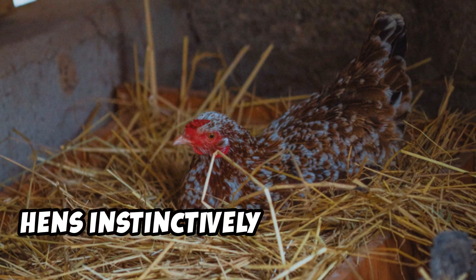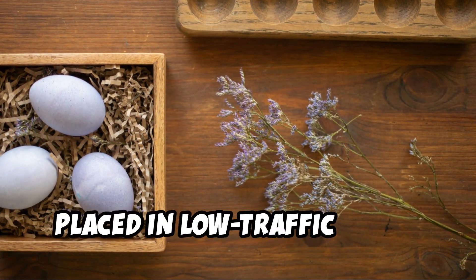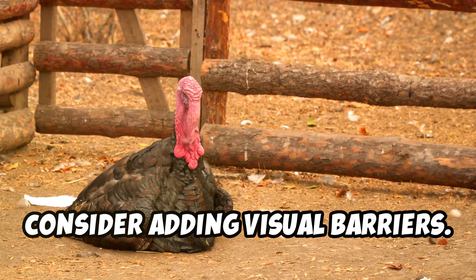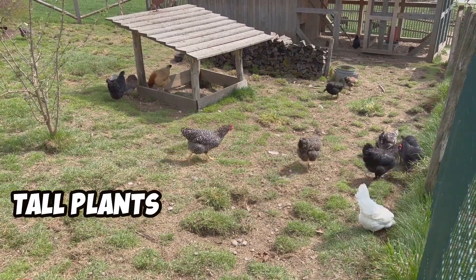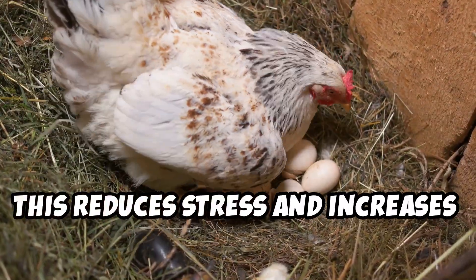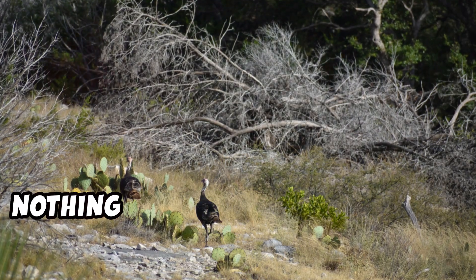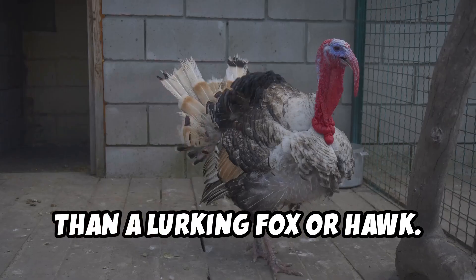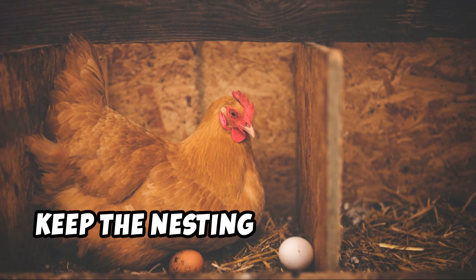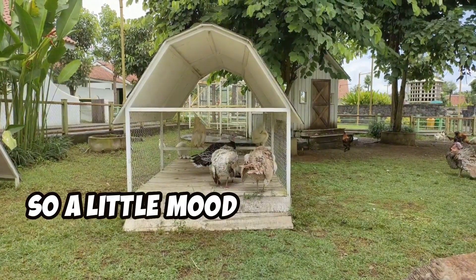Hens instinctively seek out quiet, secluded spots to lay their eggs, so make sure your nesting boxes are placed in low-traffic areas. To really encourage nesting, consider adding visual barriers — simple additions like wooden dividers or tall plants can mimic the natural environment, making hens feel safe and secure. This reduces stress and increases the likelihood of consistent egg-laying. Don't forget predator protection: installing sturdy fencing and overhead netting will keep your flock safe. Keep the nesting area dimly lit, as hens feel more comfortable laying eggs in darker environments.